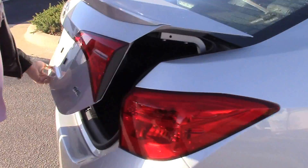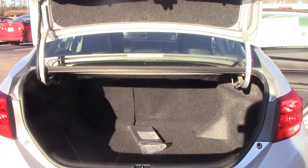Come around to the trunk. We do have our 60-40 split. Plenty of room back there.